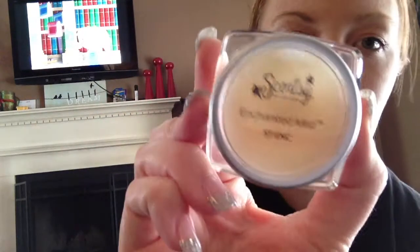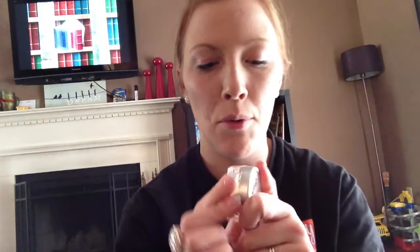First up is Enchanted Mist. This one I can't exactly remember what it smells like. This has been here before. I know some of you — this was like your favorite and they discontinued it. Well, they brought it back. It smells kind of soapy and flowery. I wish I could remember what the scent descriptions were.